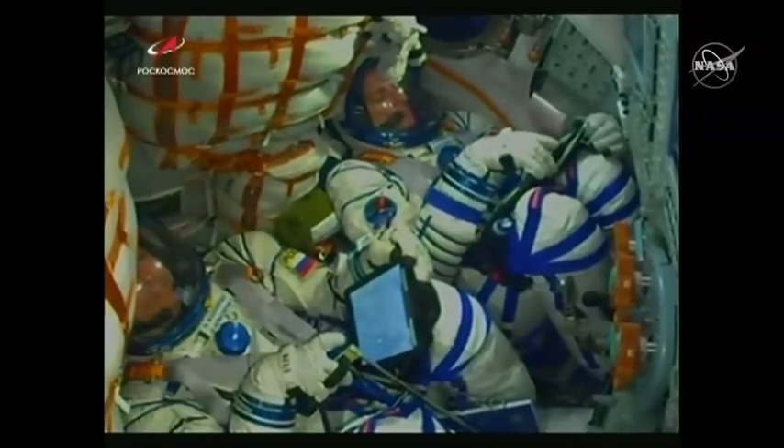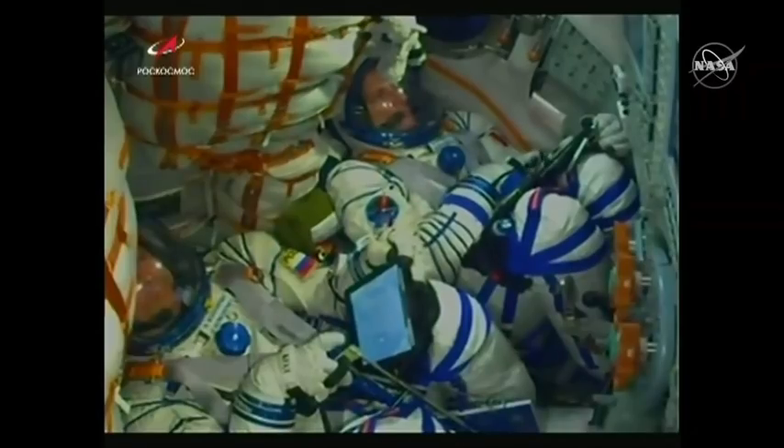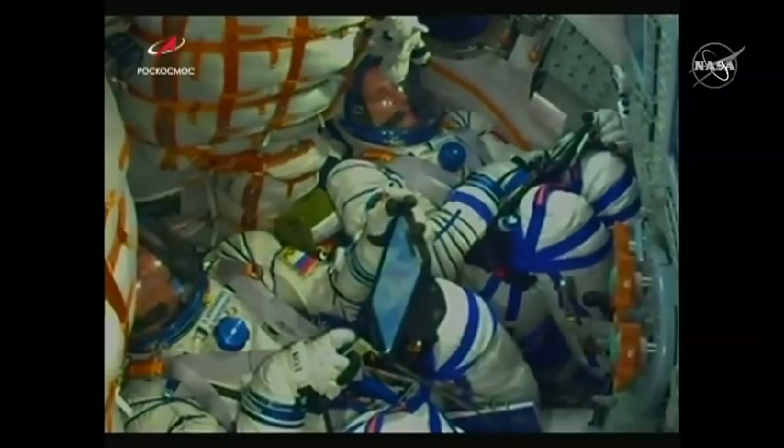One hundred and ten seconds. Escape tower has been jettisoned and those four strap-on boosters also jettisoned. They've completed their job and will drop away at an altitude of 28 miles.